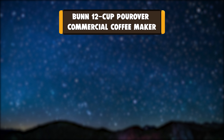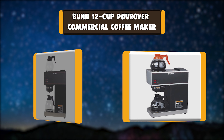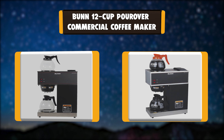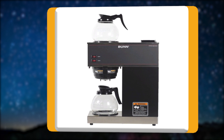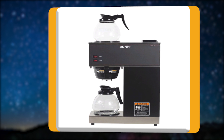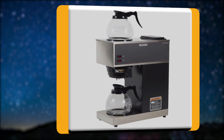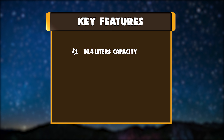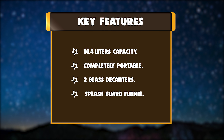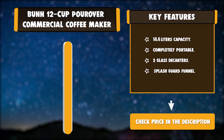Number 2: Bunn 12 Cup Pour Over Commercial Coffee Maker. The Bunn 33200.0015 VPR 2GD 12 Cup Pour Over Commercial Coffee Brewer comes with 2 warmers and 2 glass decanters in black, and is an integral part of any CE Coffee Service Program. Totally portable, the brewer can be used anywhere there's a plug. Key features: 14.4L Capacity, Completely Portable, 2 Glass Decanters, Splash Guard Funnel.